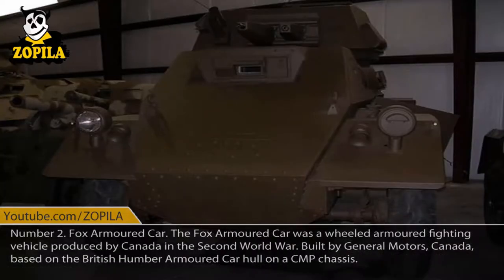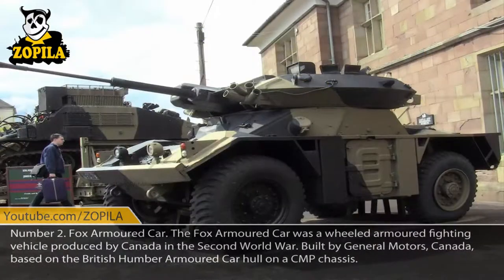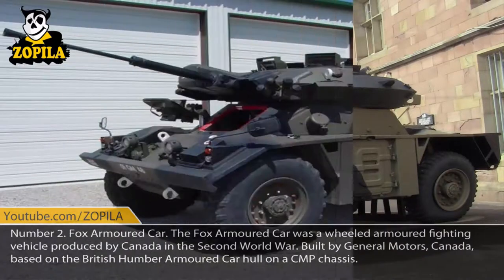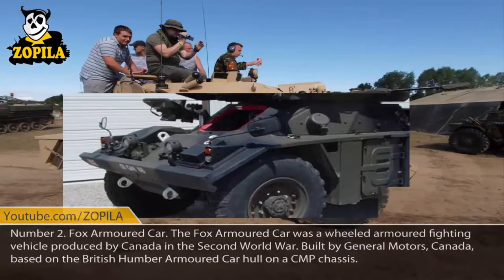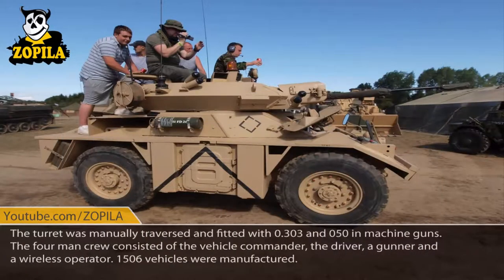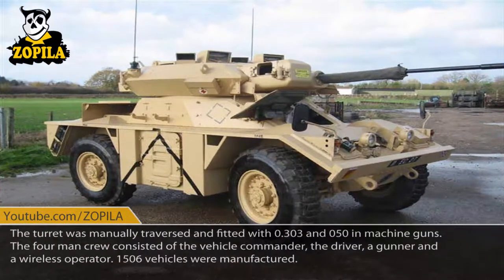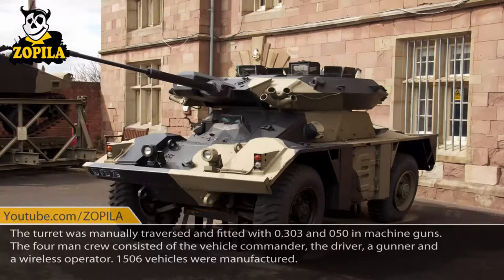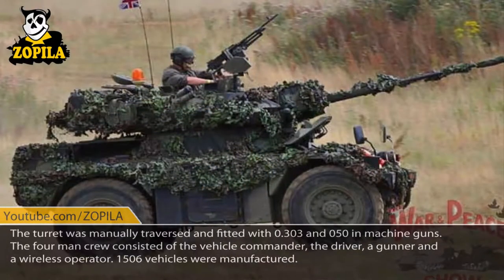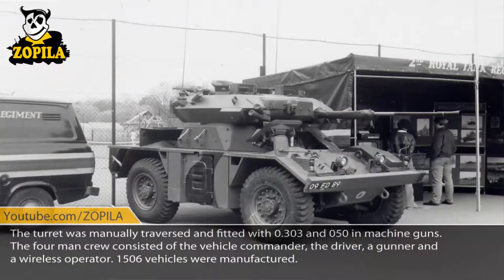Number 2: Fox Armored Car. The Fox Armored Car was a wheeled armored fighting vehicle produced by Canada in the Second World War. Built by General Motors, based on the British Humber armored car hull on a CMP chassis. The turret was manually traversed and fitted with 0.303 and 0.50-inch machine guns. The four-man crew consisted of the vehicle commander, the driver, a gunner, and a wireless operator. 1,506 vehicles were manufactured.